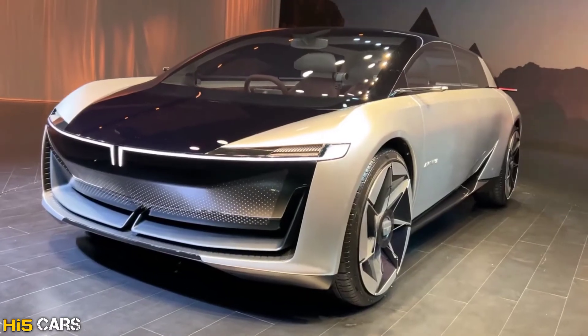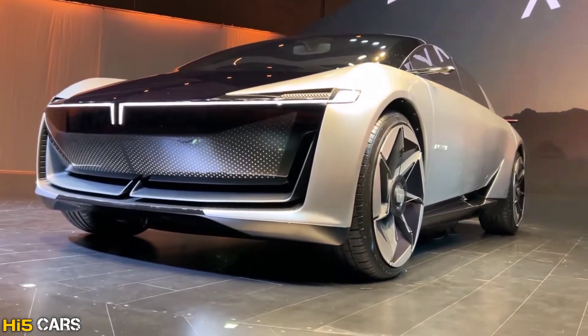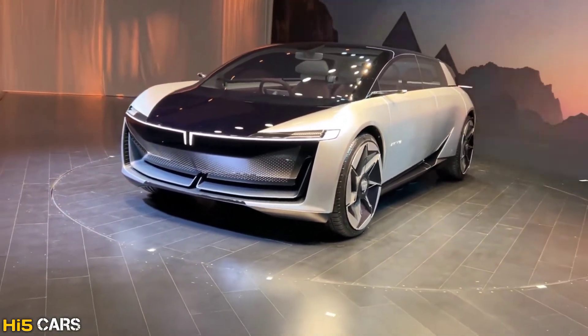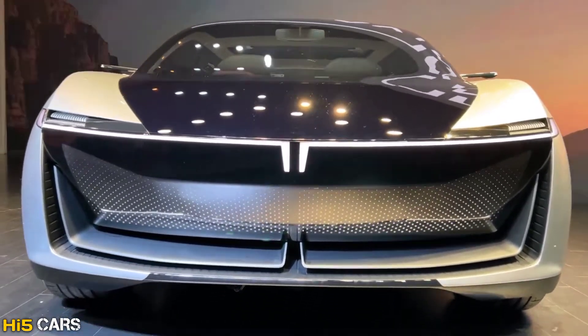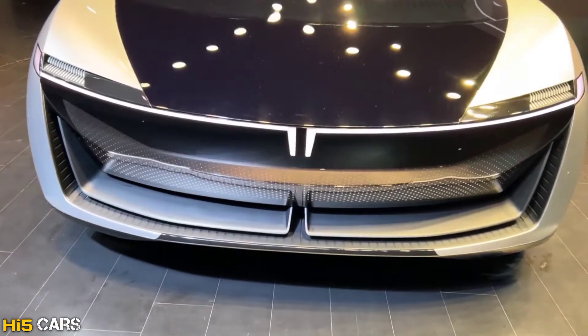First of all, this car is a first generation variant and it's electric only — there are no various configurations, especially no fuel configurations. The expected price is 25 to 30 lakhs and this car has been launched in the market.